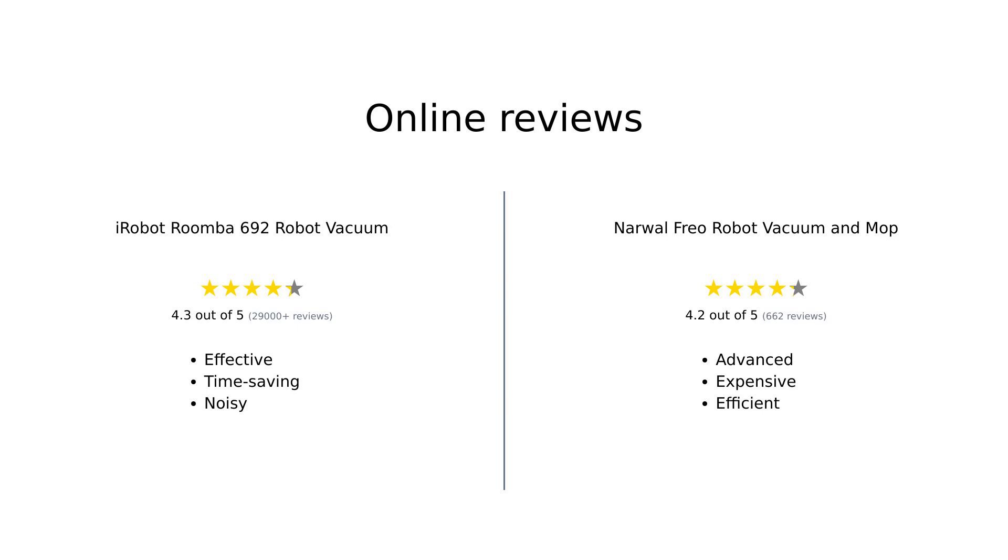Roomba reviewers love its effectiveness on hardwood floors and pet hair, despite occasional issues with thicker rugs and noise. Freo users appreciate its advanced features and excellent cleaning capabilities, though it can struggle with carpets and requires proprietary solutions. Overall, both have their strengths depending on your needs.